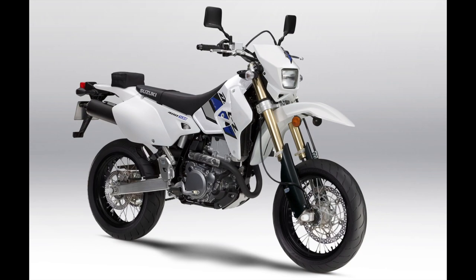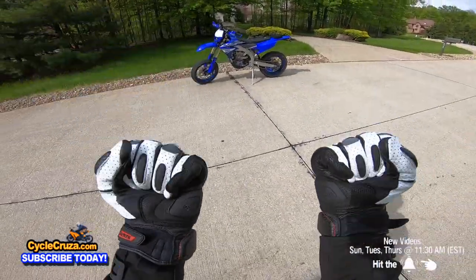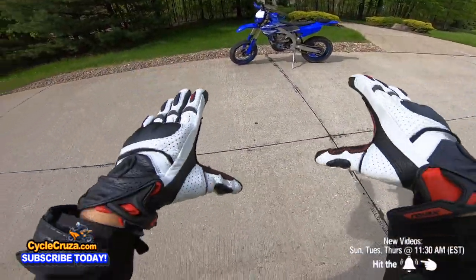And why didn't I buy the Suzuki DRZ400 supermoto? It's slower, heavier, and it has a carburetor. But hey, it's a classic, cool supermoto. Okay, enough about the other bikes.